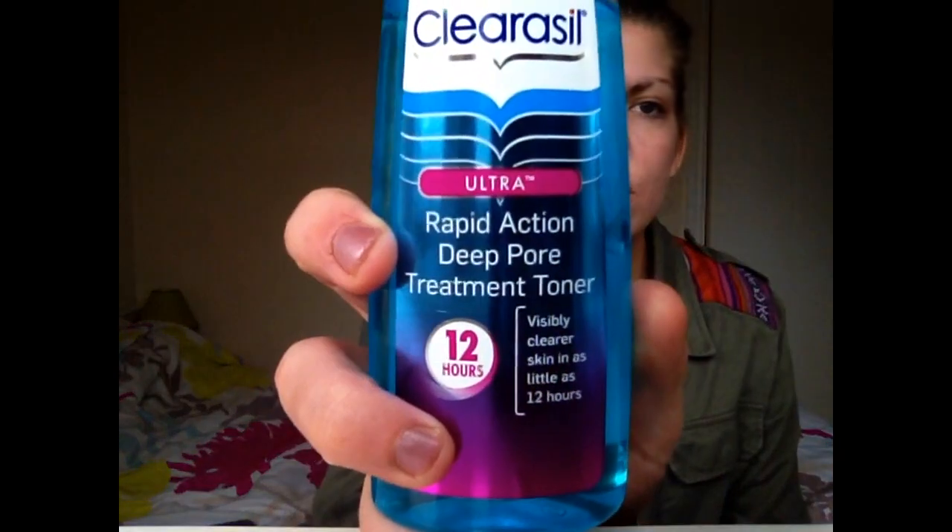After that I use this Clearasil Ultra Rapid Action Deep Pore Treatment Toner. It claims to visibly give you clearer skin in as little as 12 hours. It opens your pores and gets the nastiness out — it's not super tingly, you feel it working but it's not overpowering. It also prevents breakouts. My tip is: even if you don't suffer from breakouts, always try to prevent them, because you don't know how your skin or hormones are going to change.